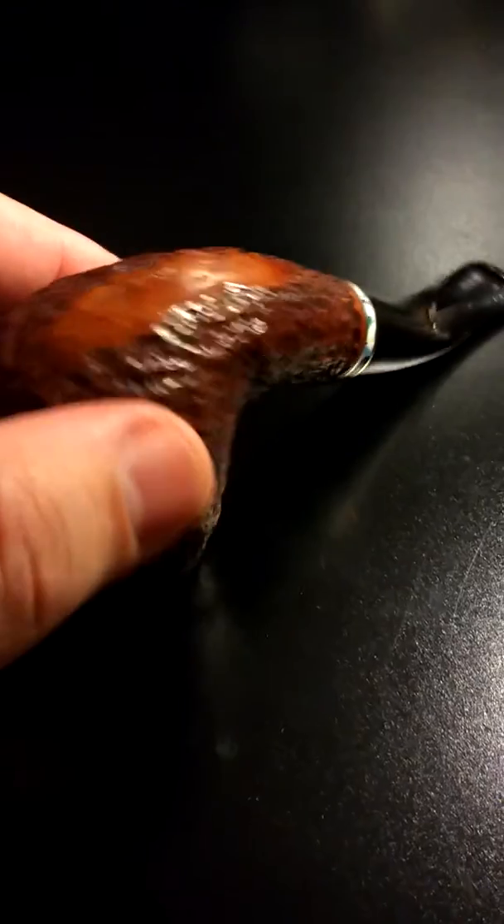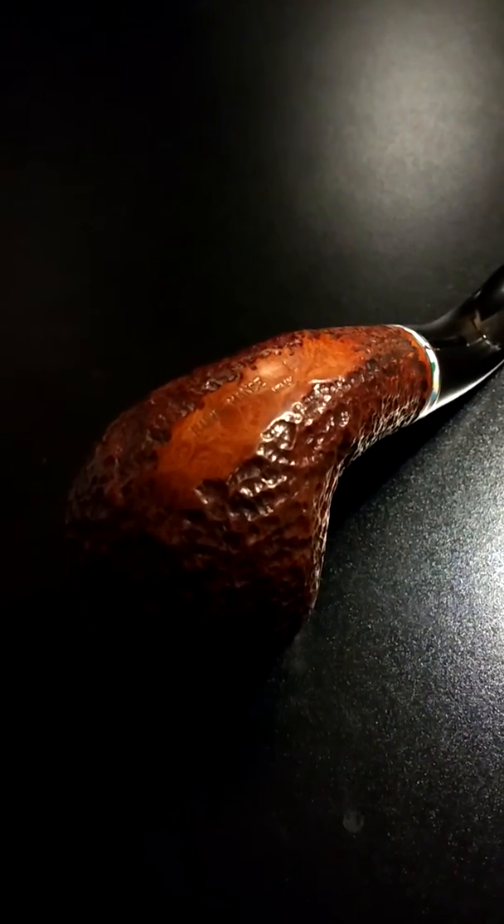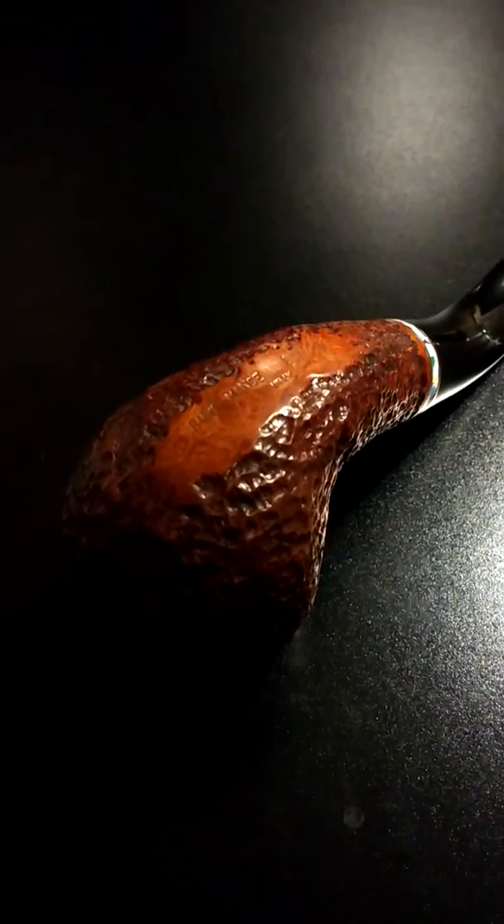This is a special edition because the pipe has a unique marking on the bottom of it, which is ROWMANCE — R-O-W-E space M-A-N-S-E.